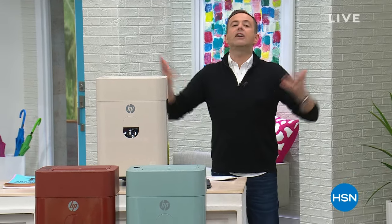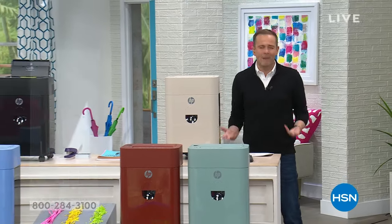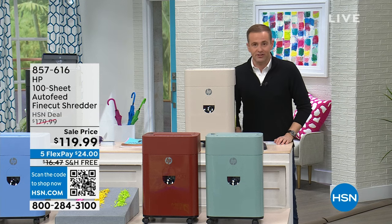We've got to talk about decluttering. We've got to talk about all the paper, all the stuff, all the junk mail that's lying around. We have to talk about something that used to drive us nuts.